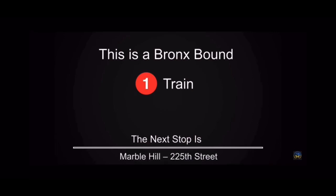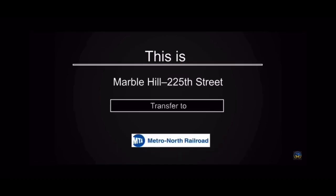This is a Bronx Bound 1 train. The next stop is 225th Street. This is 225th Street. Connection is available to Metro North.